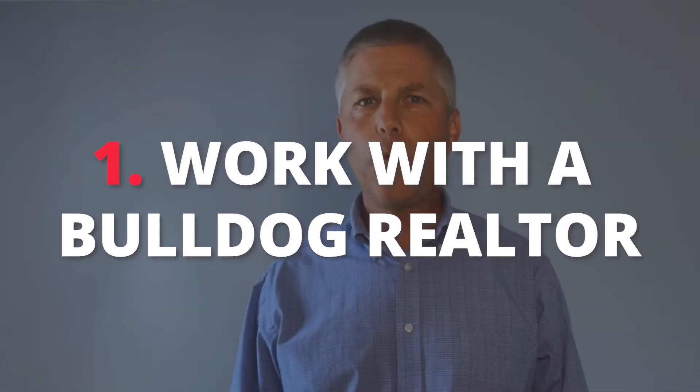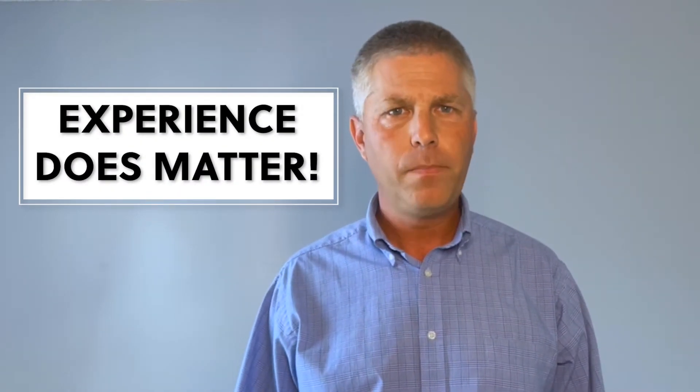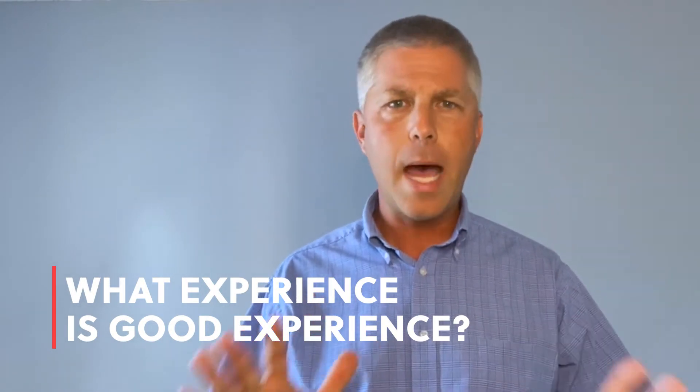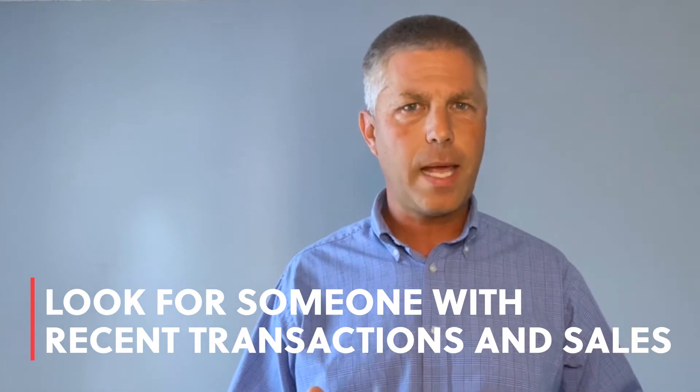Number one: work with a bulldog realtor. Your best friend that's been a friend for many years may get the job done. However, you have too much at stake, too much money at stake to mess around at a time like this. You need someone that is not afraid to get their hands dirty. Experience does matter — not age, but someone who's done a good bit of transactions in this market and has recent sales.